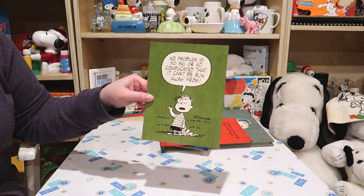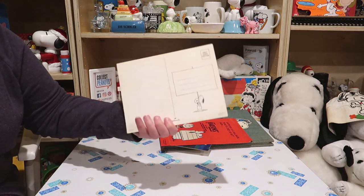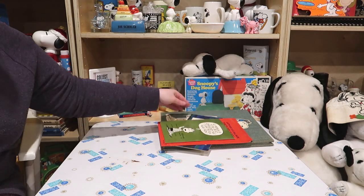There's a postcard: 'No problem is so big or so complicated that it can't be run away from.' Love these giant postcards.